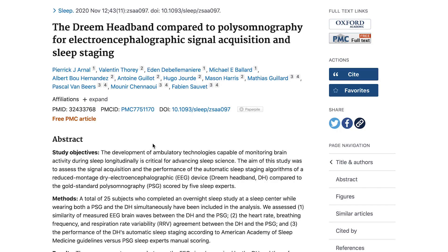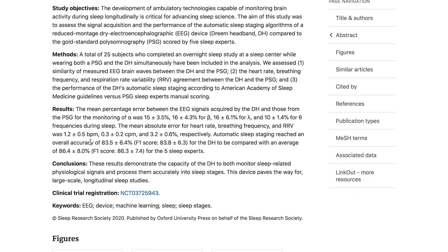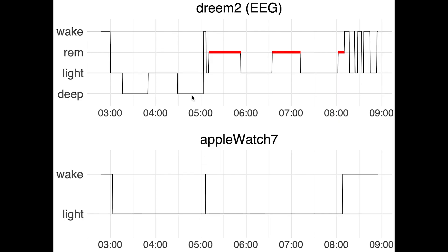I'll compare these results to the Dreem 2 EEG device I also wore last night. The Dreem 2 can actually measure your brain waves, which makes it ideal for tracking sleep stages. The reason I used the Dreem 2 headband as a reference device is because a scientific paper showed that the Dreem 2 headband was really good at tracking sleep stages.